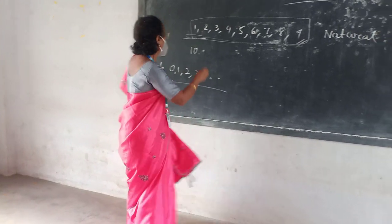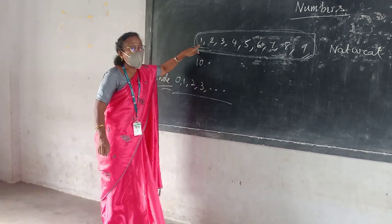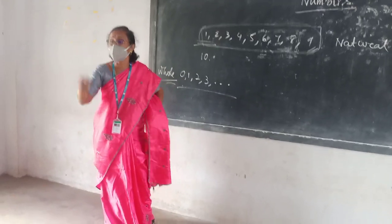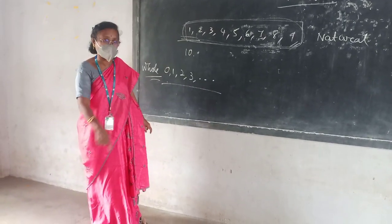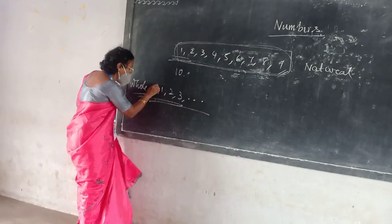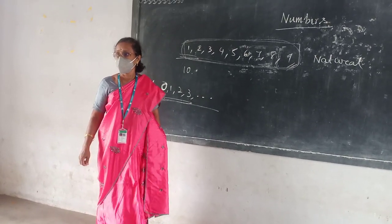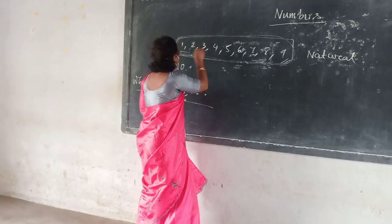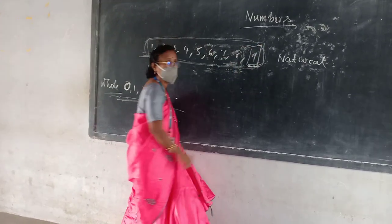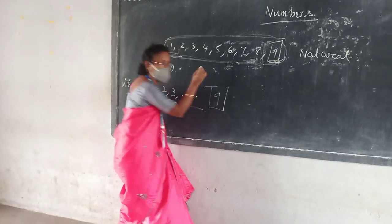So while you are talking about natural numbers, the smallest single digit number is 1. When you are saying about whole numbers, the smallest number is zero. So the biggest single digit number is nine. Here also the biggest single digit number is nine.